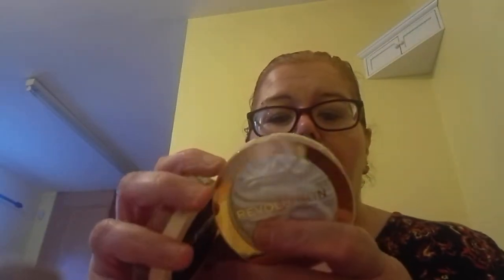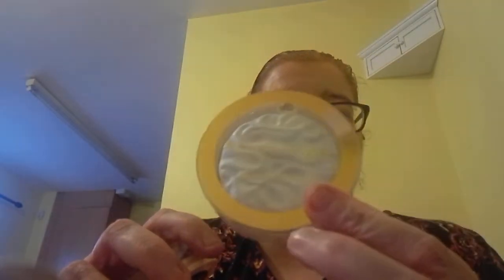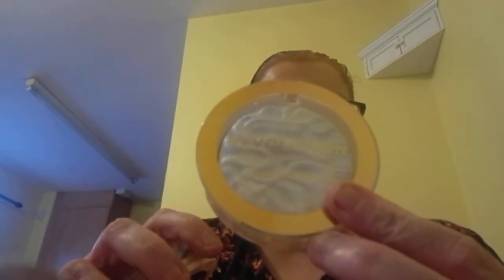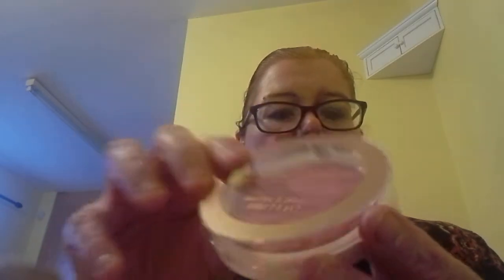I have bought a lot of the Revolution Reloaded products. This one is in the shade 'Set the Tone' — that's a lovely cool, icy white highlighter. All these Reloaded products are like £3. This one is the blush in the shade 'Rose Kiss', so that's a beautiful deep pink.